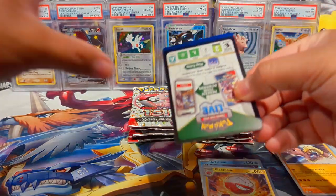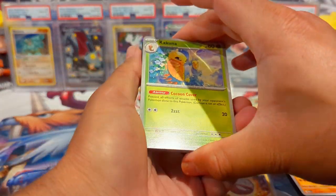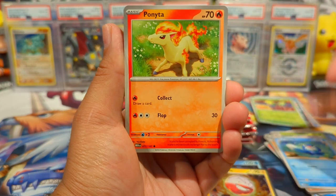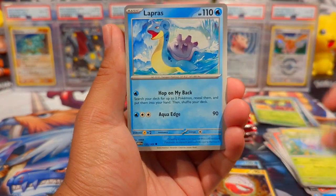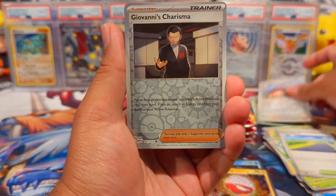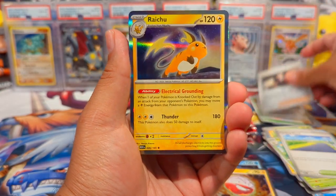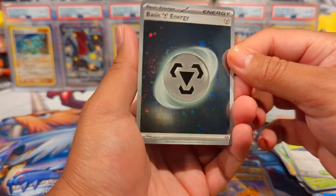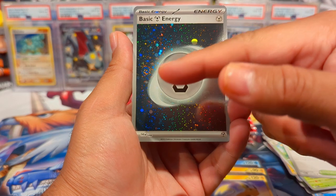We have Kakuna, Poliwag, Ponyta, Pikachu, Butterfree, Lapras, Cycling Road, Giovanni's Charisma, and then a Raichu. And then a Shiny Metal Energy with at least one swirl right over there. I've been pulling a lot of these Holofoil Energies, but looking for Art Rares.